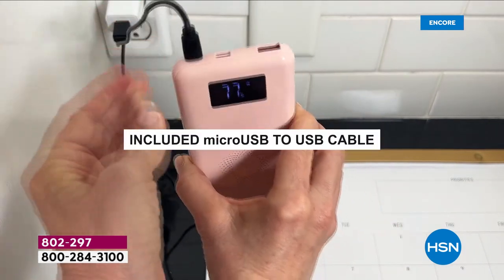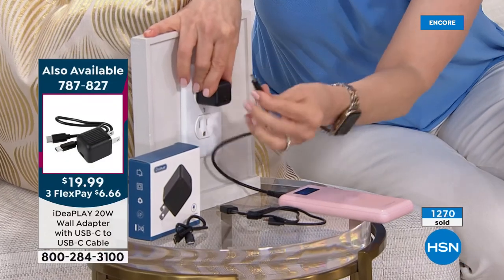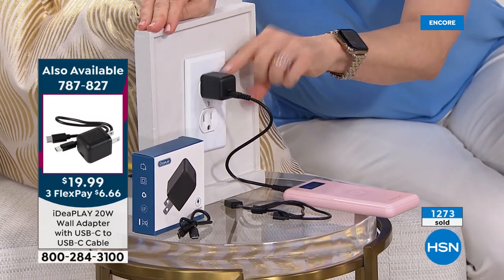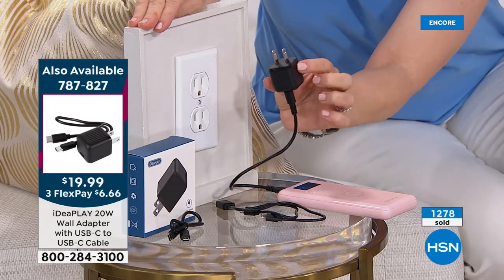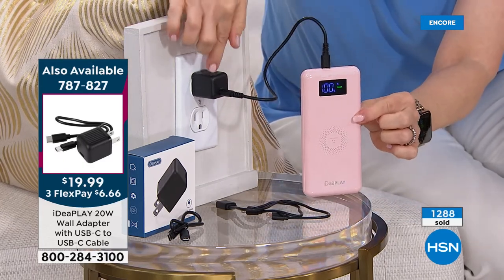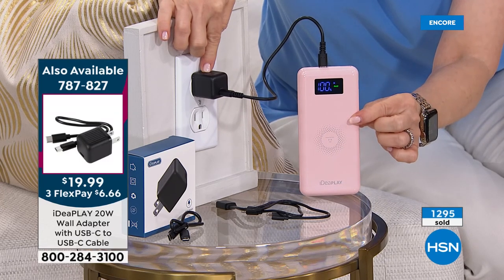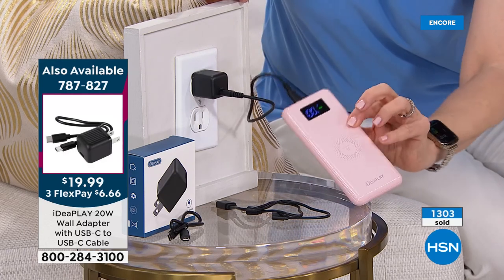I want to remind everybody about the wall adapter. You may not have a wall adapter with USB-C. If you use a lot of Apple products you might not have one. Hundreds of people are adding it to their order at item 787-827. It's not necessary, but it makes this the fastest way to charge — nothing is faster than USB-C to USB-C. Even iPhones and Apple products are going USB-C in the future.